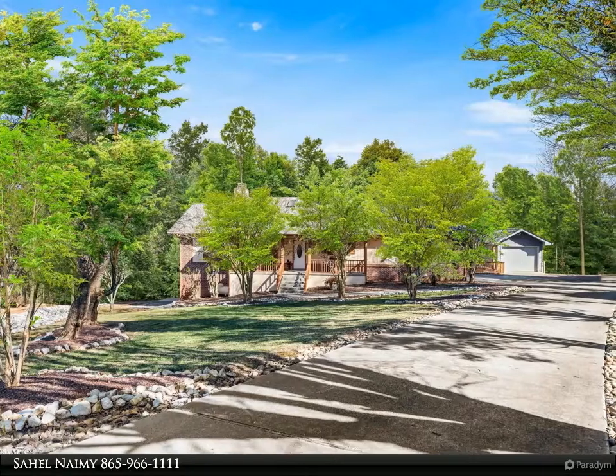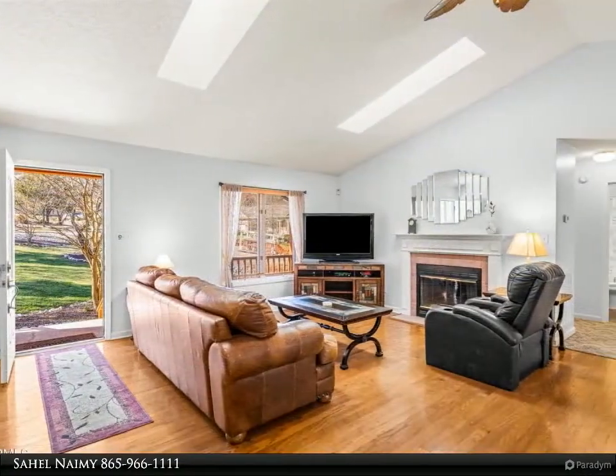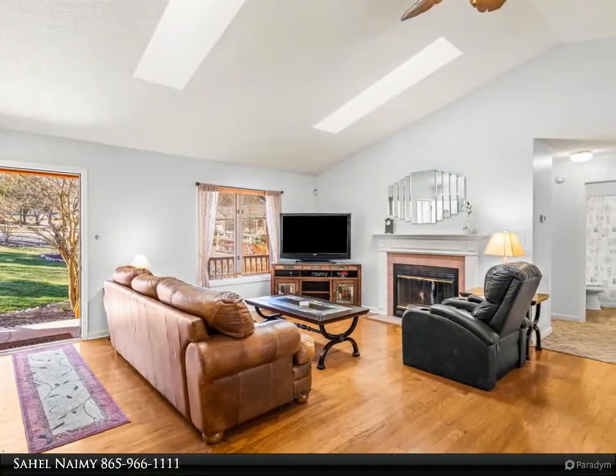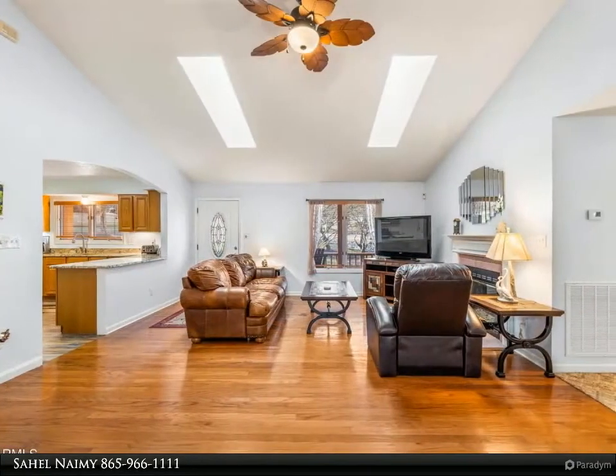Open concept with vaulted ceiling and skylights for natural light, gleaming hardwood floors, a wall of windows in the sunroom, and the screened porch is an ideal place to kick back and relax. This lovely home features a split bedroom floor plan.